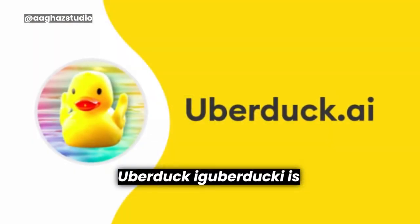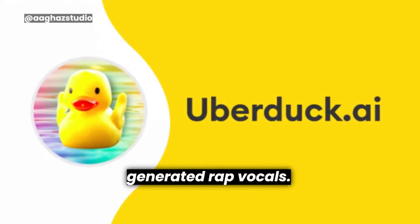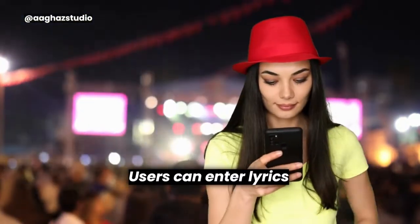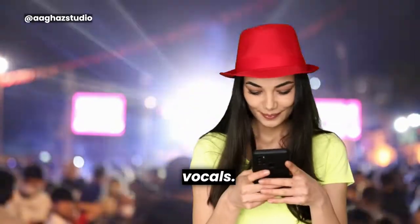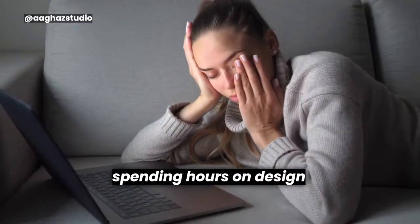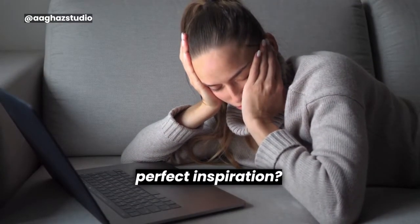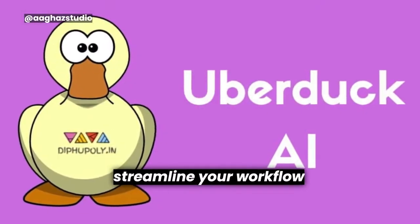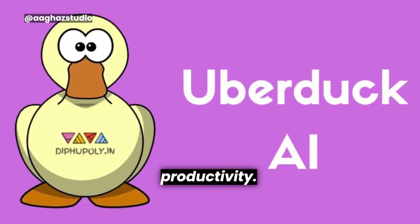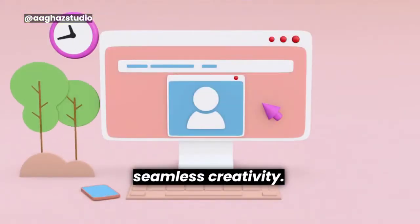Uberduck. Uberduck is a website that specializes in AI-generated rap vocals. Users can enter lyrics and choose from different voices, including well-known rappers, to synthesize the rap vocals. Uberduck is here to streamline your workflow and boost your design productivity. Say goodbye to design roadblocks and hello to seamless creativity.